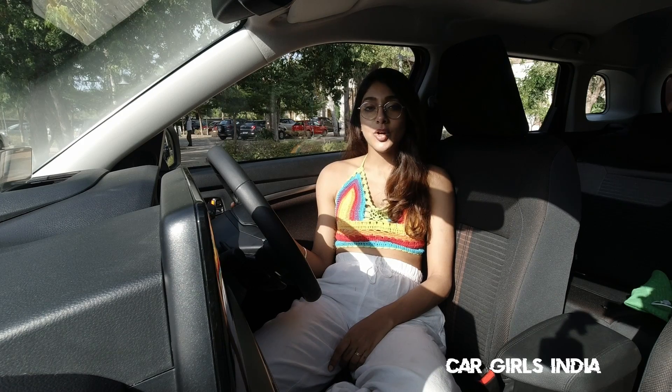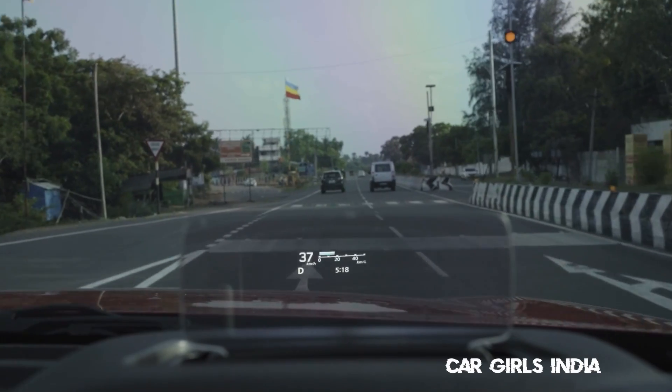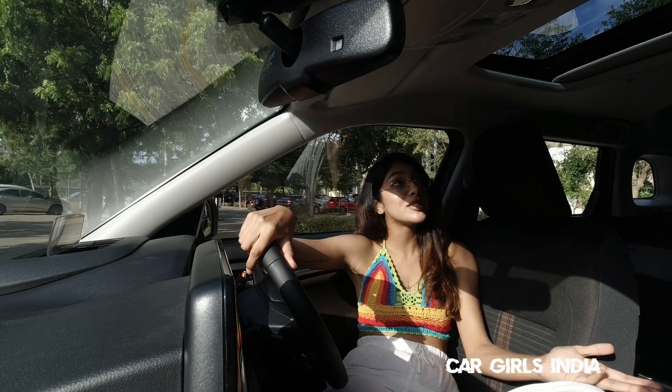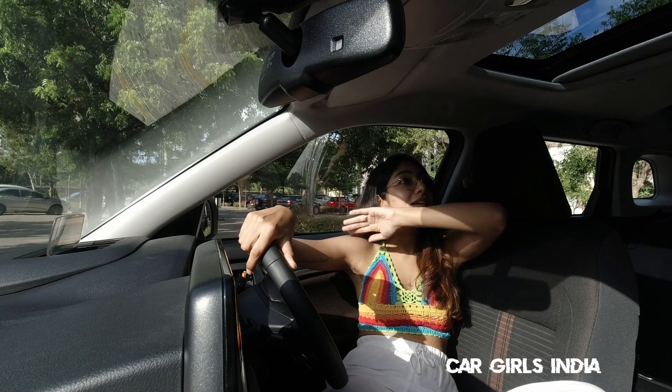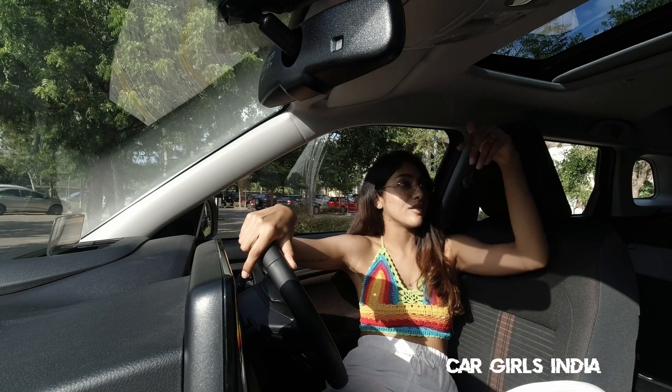It also has a part analogue, part digital instrument cluster with way more information than we actually require, and it has a heads-up display. And like all Indian customers want, Maruti has now given you a sunroof in the Brezza. What I like about it is that it's blacked out from the outside, so it doesn't really look like a sunroof — but yeah, you have one.